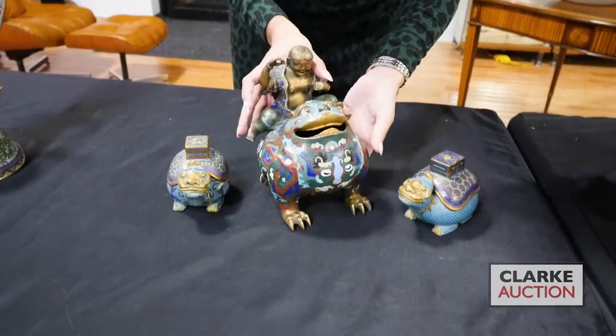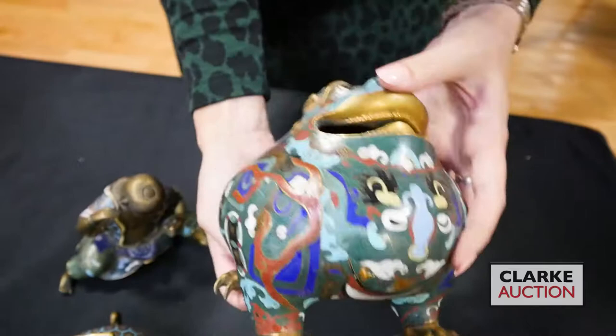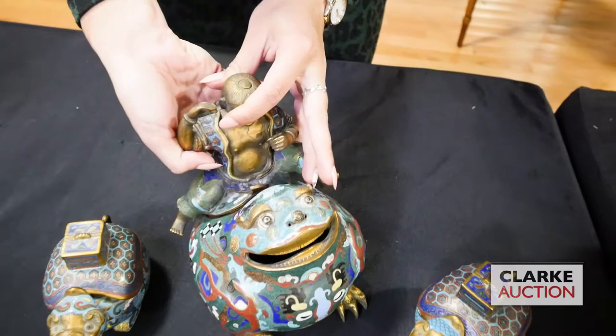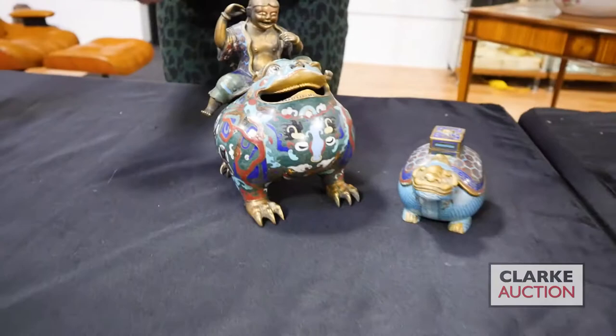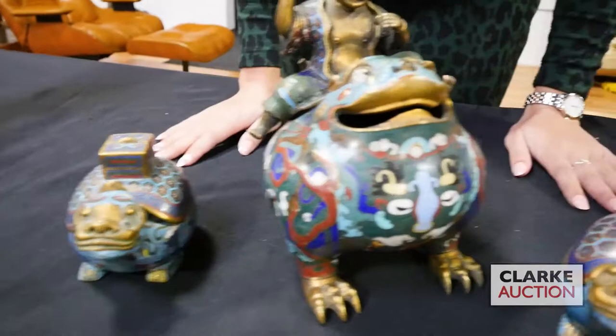We have a really nice selection of cloisonné in this sale. This is the so-called money toad as an incense burner — normally you would see a little coin held here between his teeth. Very nicely done, very heavy, high quality metal, with his companion riding on his back. This is paired with two later early 20th century little boxes, each with a mark on the underside corresponding likely to a pattern the artisan was following.